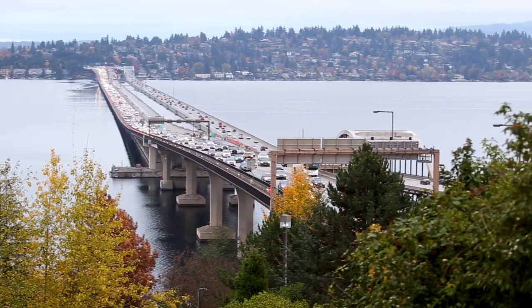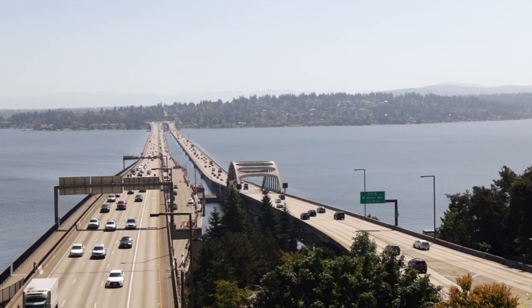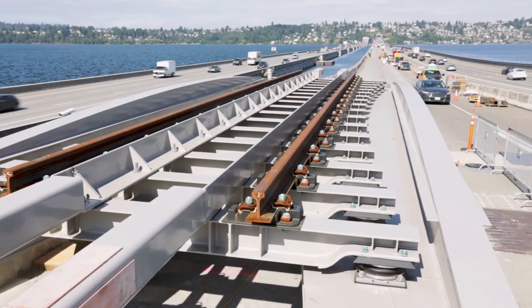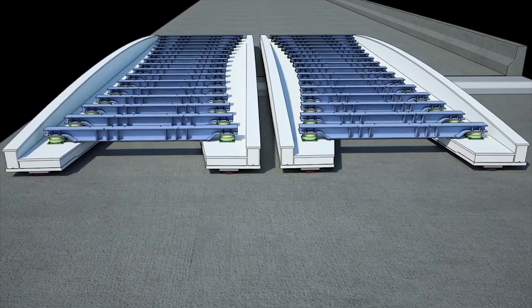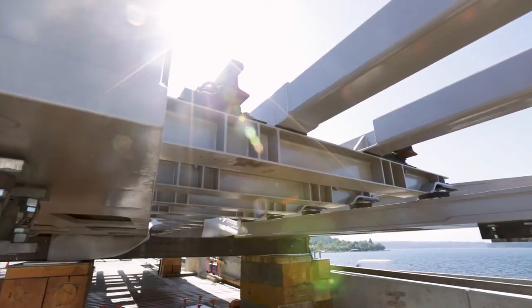Last but certainly not least, was figuring out how to transition the light rail trains from land to floating bridge. The solution was to take the movement that happens at points where these angles occur and spread them over a longer distance. We did that by using what's called a track bridge — there will be eight track bridges. Many of the pieces that make up the track bridges are commonly used in seismic retrofit work. It was a creative way of using existing technology to solve a completely new challenge.